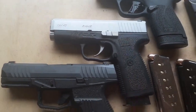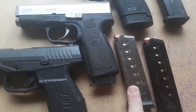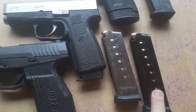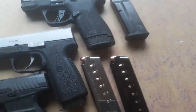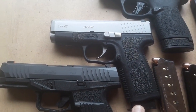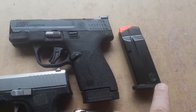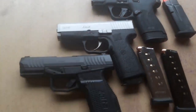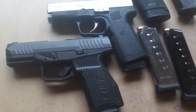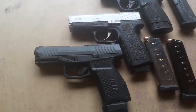The CW45 is originally 6+1 but you can do 7+1 with no modification, 8+1 slightly modified, or 8-round Shooting Star mag — which is in it right now with no problems. The Shield Plus is either 13+1 as carried or 10+1. Which one should I carry, or should I run all three in rotation?